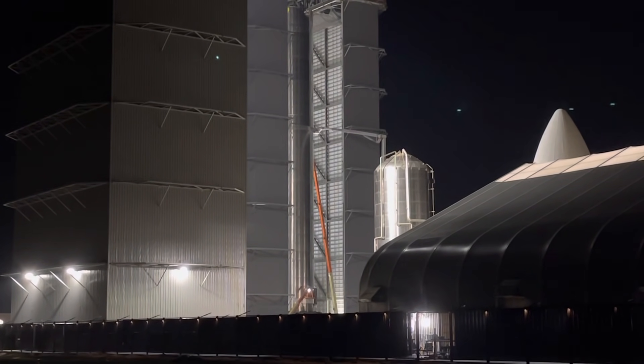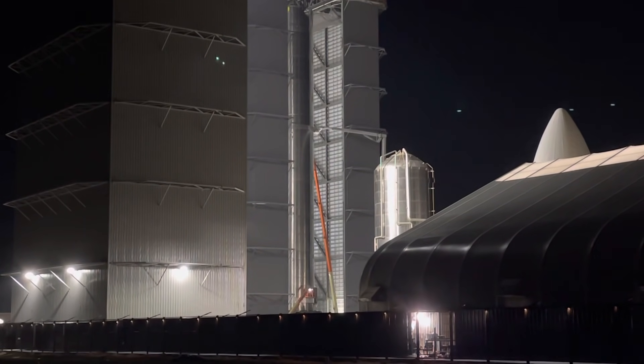Or maybe they're going to do something with this booster here — bring the crane up and use it to lift the booster. There are so many options. Maybe they're going to roll out the orbital launch pad, which they've been working on just to my right.